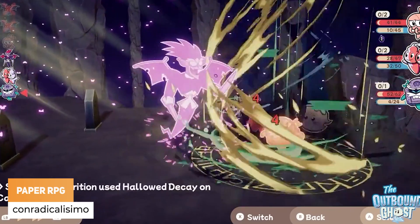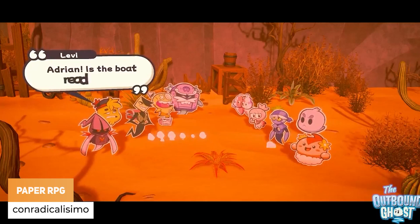Conradicalissimo thinks Paper Mario wasn't what it was, so they created their own Paper RPG.